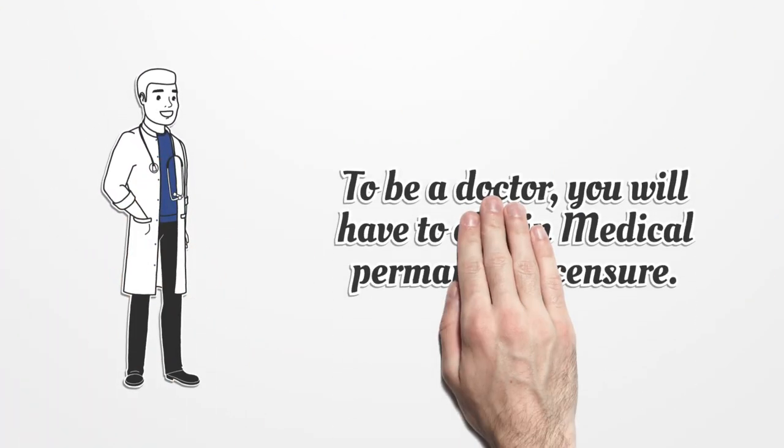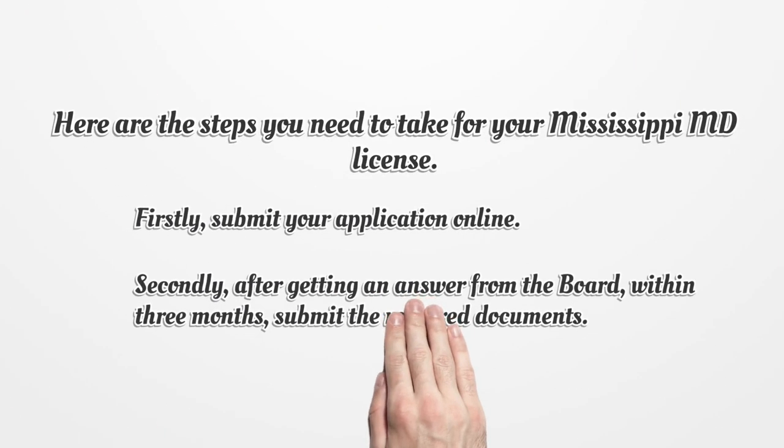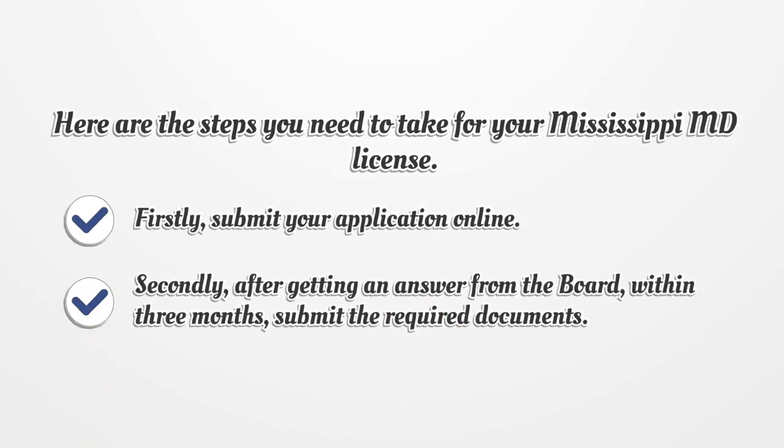To be a doctor, you will have to obtain medical permanent licensure. Here are the steps you need to take for your Mississippi MD license.